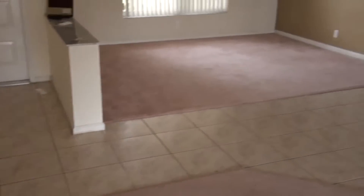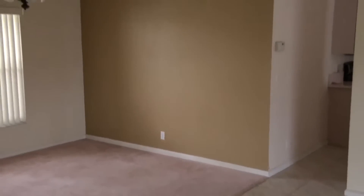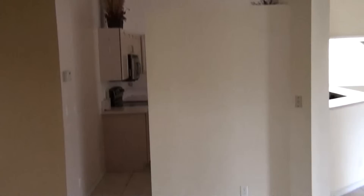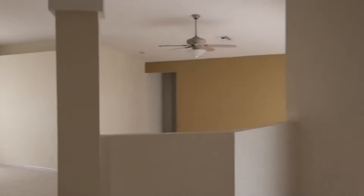You have tile in some of the areas, carpet in others. Looks like most of the carpet needs to be replaced — sort of a pinkish coral color. Looks like most of the house would need to be repainted. Split floor plan: you have the master on one side, the other two bedrooms on the other.